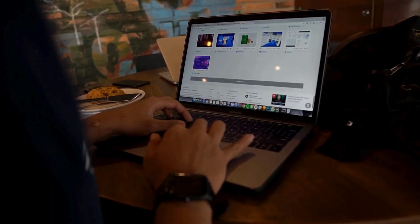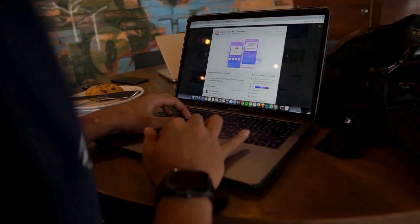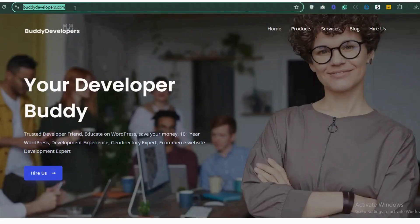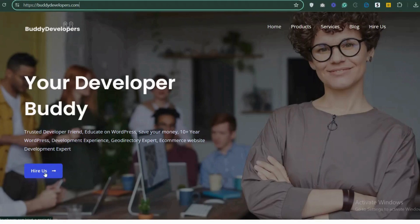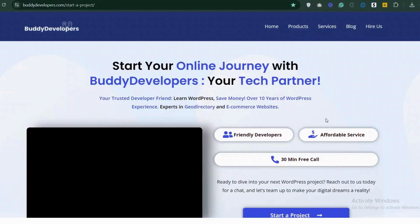We also provide WordPress development services. So if you need a customized theme or additional features for your website, we can help. To hire us, go to BuddyDevelopers.com and click on the Hire Us button. We'll also add the link in the description below.